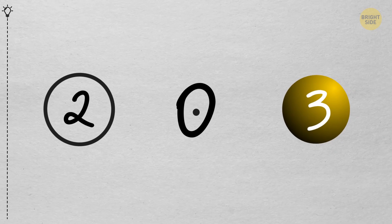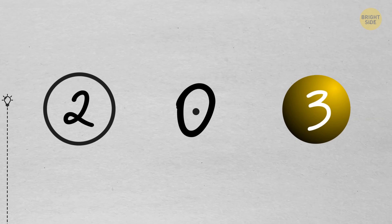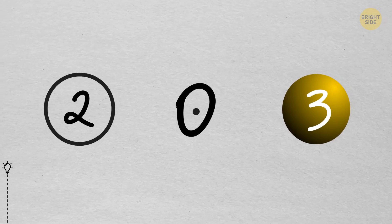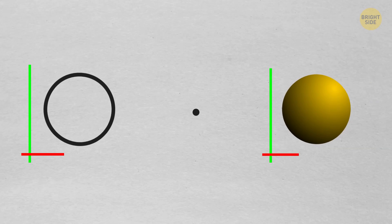A circle has 2, a point has 0, and a sphere has 3. What am I talking about? Dimensions.